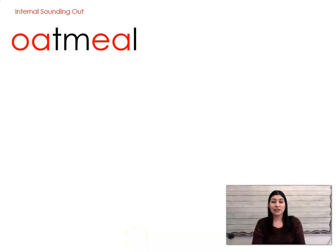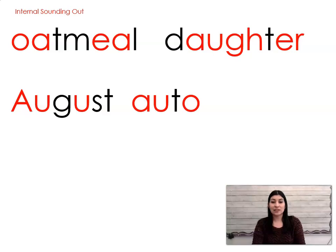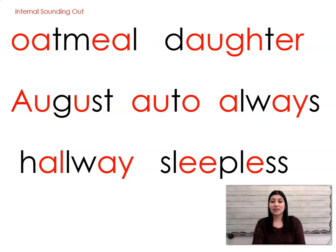All right, let's go ahead and read these words. Ready? Oatmeal, daughter, august, auto, always, hallway, sleepless.